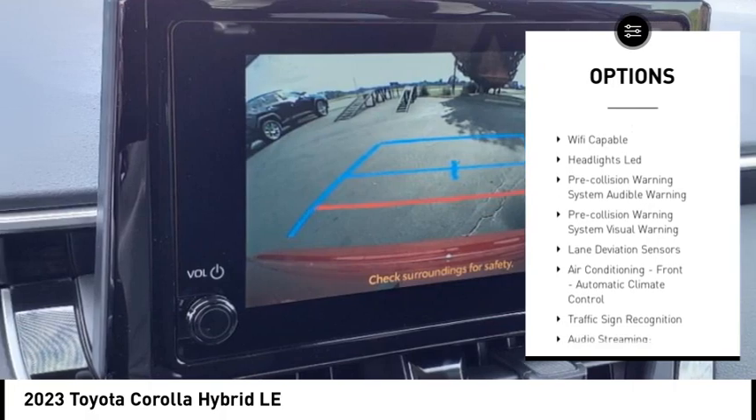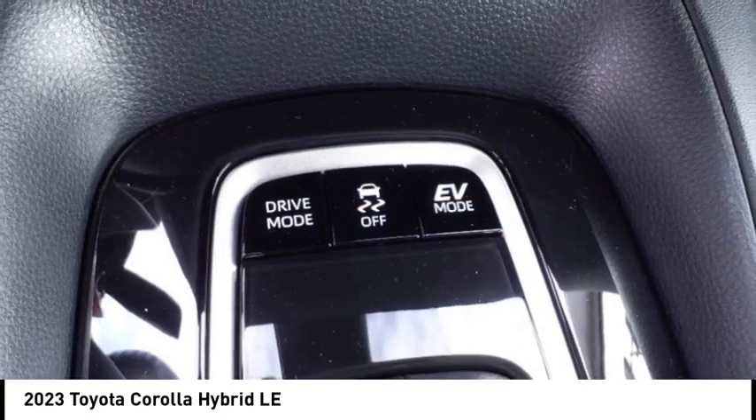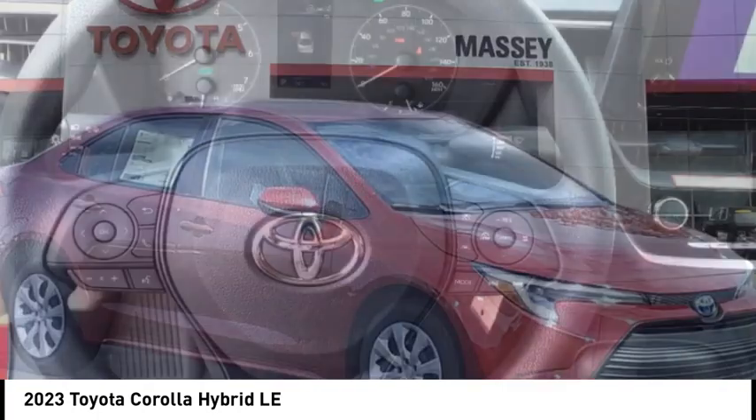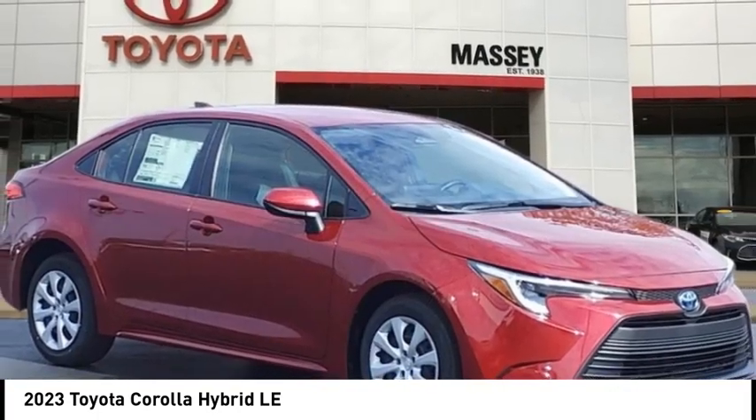Starter type, motor generator, braking assist, regenerative braking system, power brakes, rear view camera, airbags — driver, knee. Come see the car for yourself.